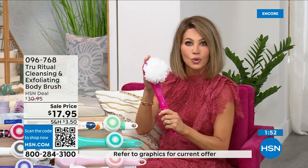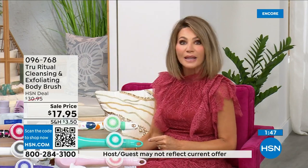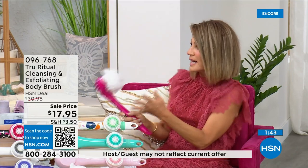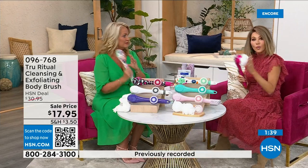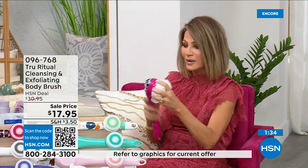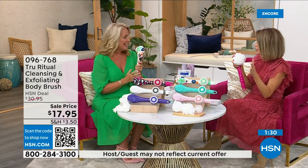At $17.95, we have never done this at that price. How often do you want to get your back and can't? The back of your legs, bending over — you're afraid you'll fall. I got this for my mom and dad because I'm afraid they'll slip in the shower. If you're even considering it, it's three dollars and 59 cents. It takes three double-A batteries.